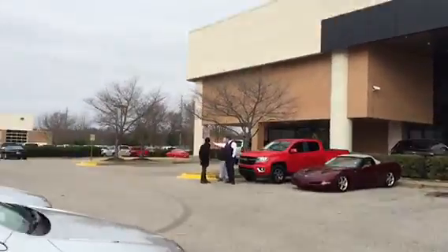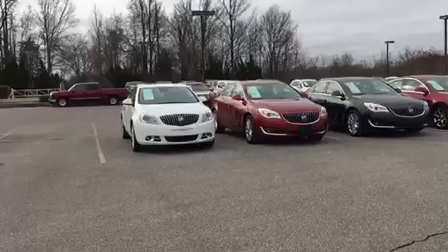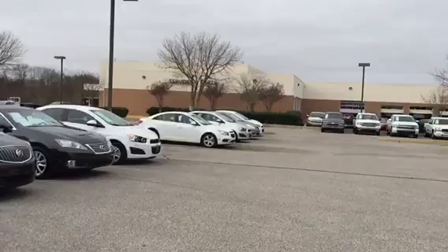Corvette, Colorado there, High Country, Chevy. Here are your Regals, Veranos, Lexus, Chevrolet, Sonics, Cruzes.